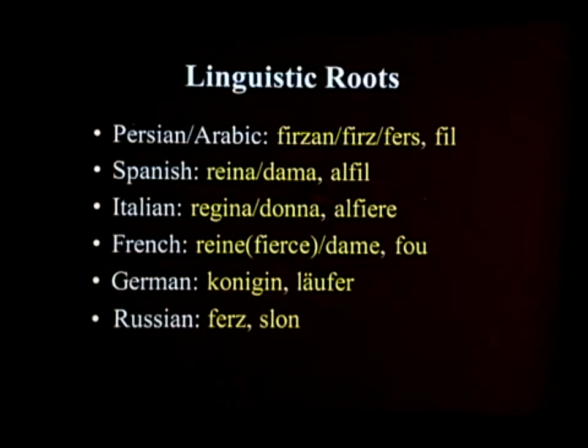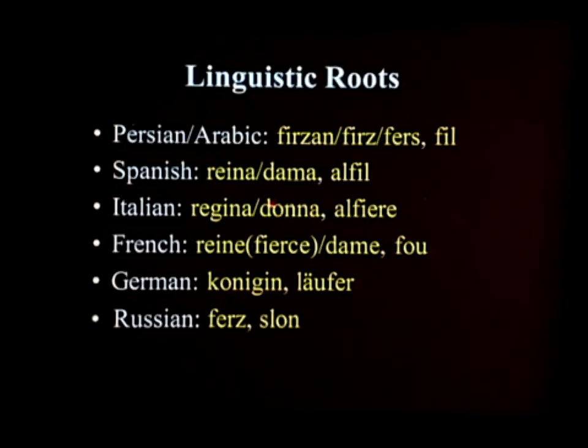Part of the name change had to do with the elevation of the queen as a piece. Initially the queen was a weak piece, and the attitude towards women at the time was still undergoing changes. As the queens took more control and more power and gained more respect on the chessboard, they changed the names and the way they referred to them — they became more elevated.